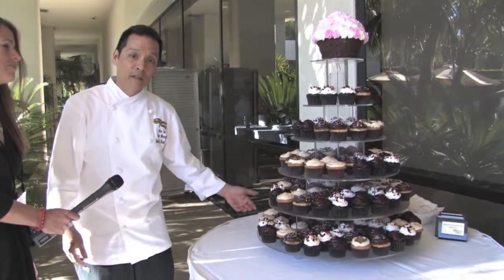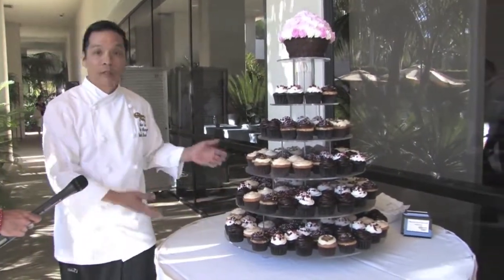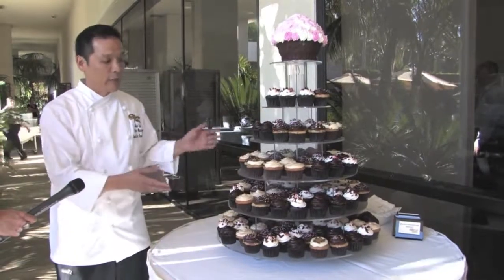Hi, my name is Alan. I'm from the Cheesecake Factory Bakery and every year we've been bringing a cupcake tree here to the Flavor Conference to kind of introduce some of the new flavors that we have going on that we're working on.